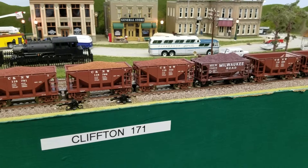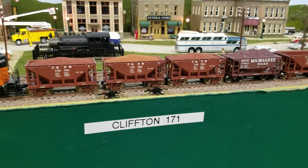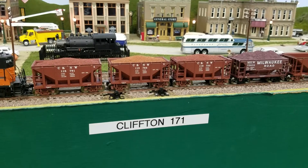I'll mix the Milwaukee Road in with the rest of the 100-some ore cars they have for the pool. But just as a prototypical set, I think this looks pretty good and I'm probably going to stick with it. Then I'll match the loads later on.